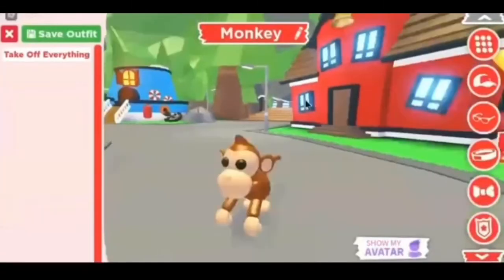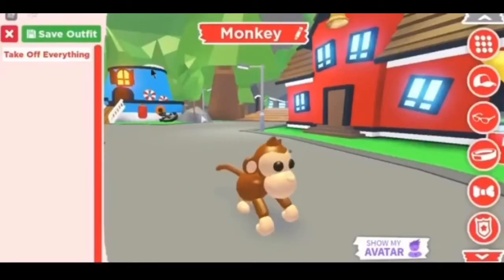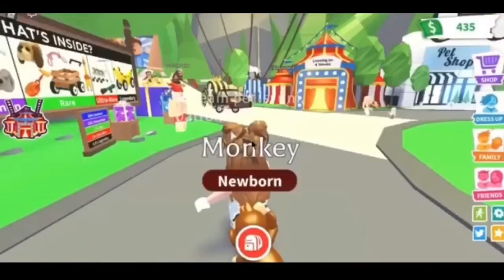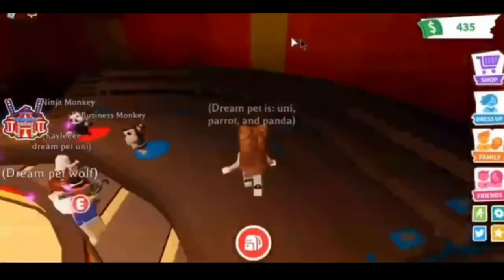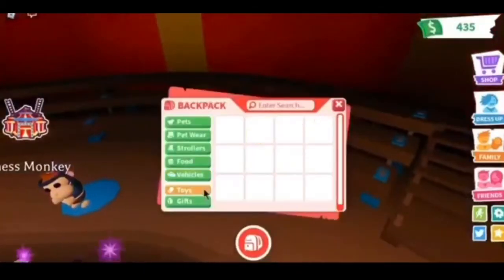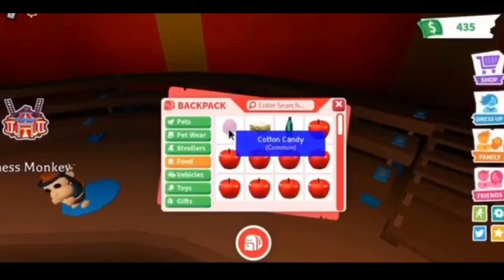Here's the monkey — he looks so cute with his little long tail. Let's go buy another one. We got a cotton candy again.